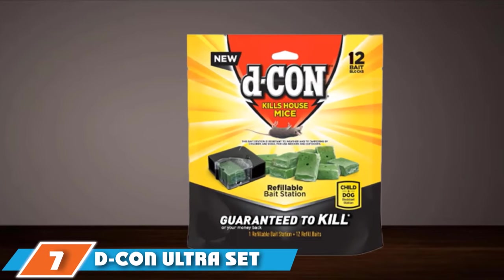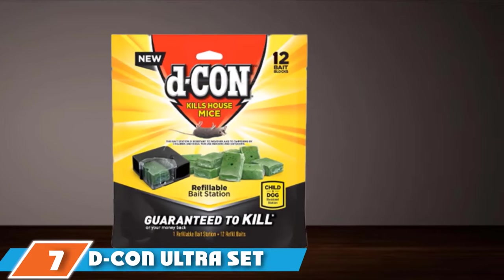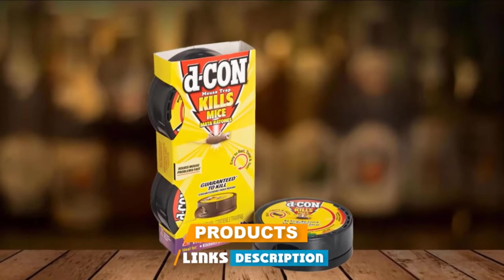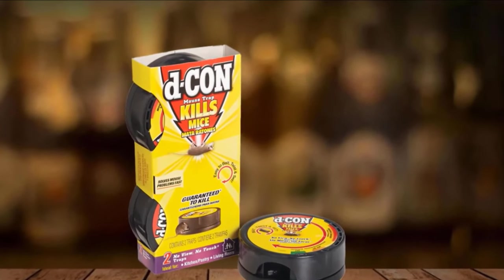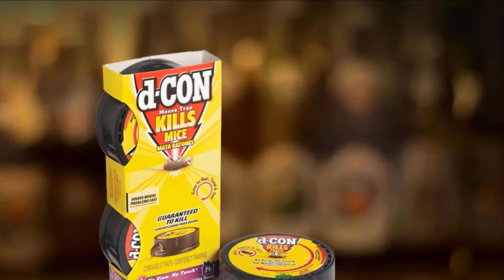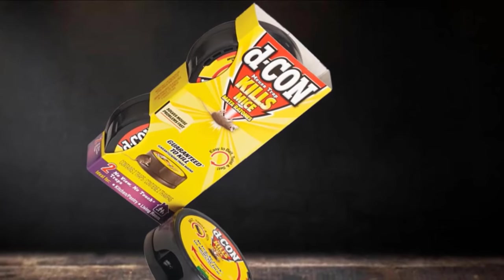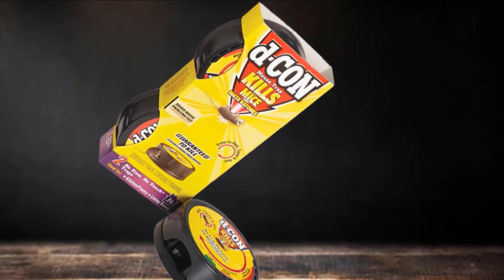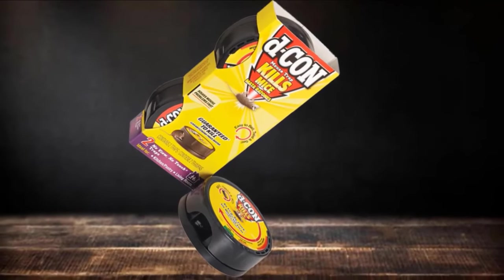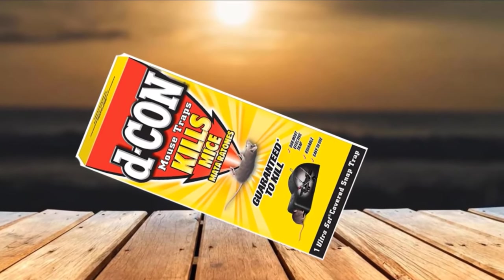Moving on to number 7, the Decon Ultraset Covered Snap Trap. The Decon Mousetrap is a well-known device constructed to cover the trap itself with a box, so you can prevent children and house pets from getting inside. The basis of this set is a simple string trap made of plastic and metal, conveniently situated in a black box with a mouse-sized hole. Once the mouse is killed, you can easily carry it out without your kids seeing the whole mess. Also, you don't need to physically contact the mouse corpse — dispose of it just by holding the box and pressing the button.